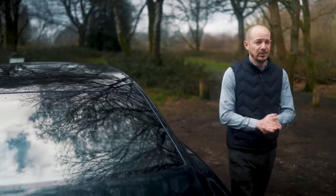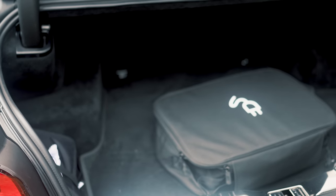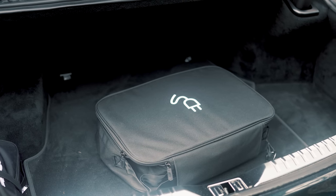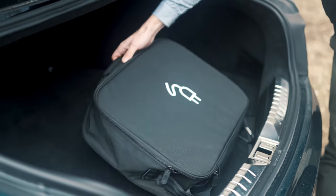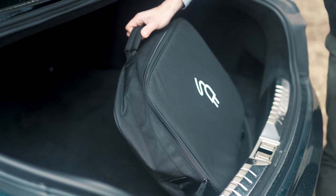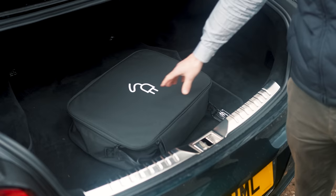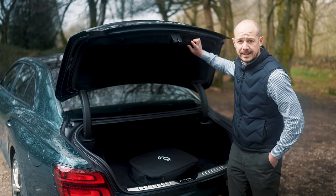One thing you do lose with the plug-in hybrid version is boot space — there's actually slightly less room for luggage than in a Volkswagen Golf, which is a little disappointing given how big this car is. Much of the space is taken up by the large bag of charging cables. At least the load bay is very broad at the back, so you should be able to slot a couple of bags of golf clubs in there.